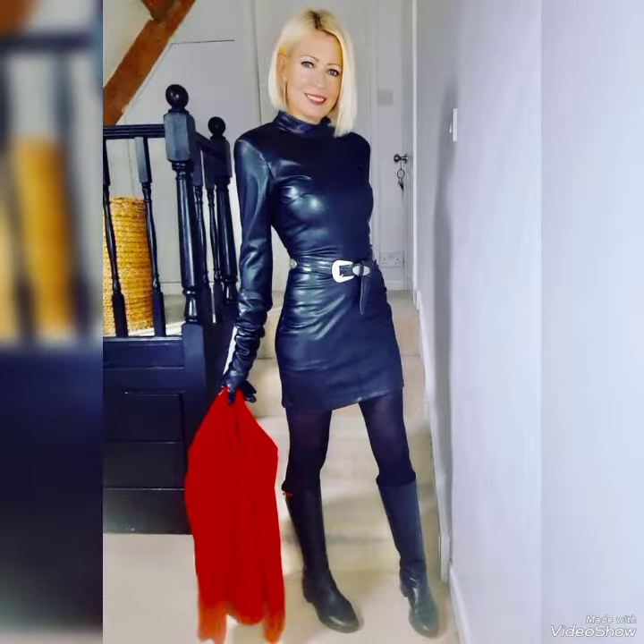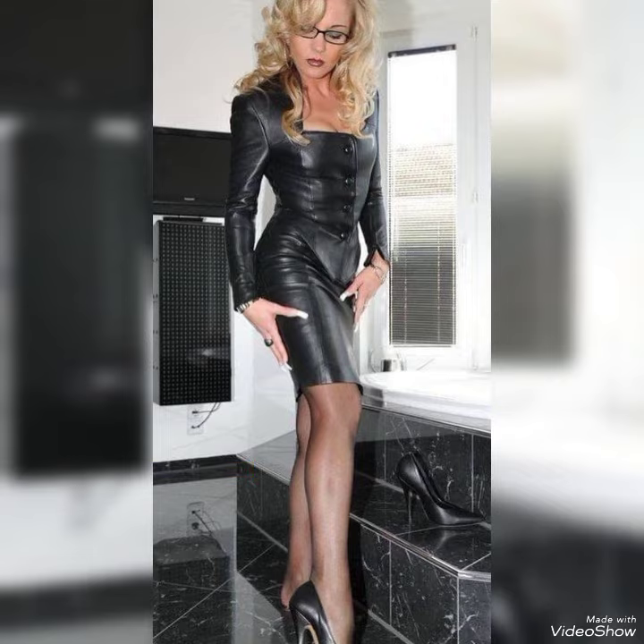These leather body compresses are amazing, dynamic and can go in any office. Friends, I suggest you to watch the video to the end for formal designs and more collections. Dear viewers and lovely subscribers, if you're loving these and if you want to wear these leather body compresses, then I will tell you the best website where you can buy these online.